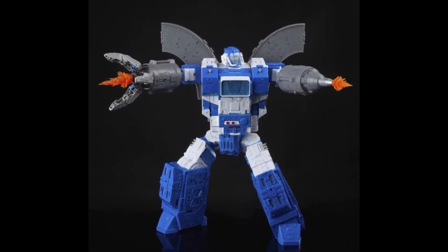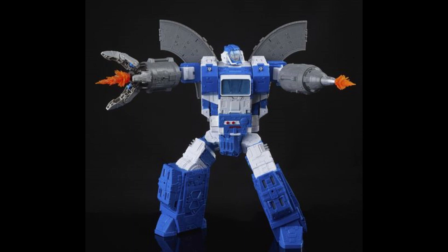Welcome back to the Titanium Hanger, this is Mike and I'm coming at you with the weekly news and review for March 5th, 2023.